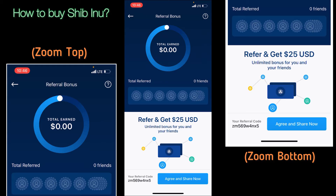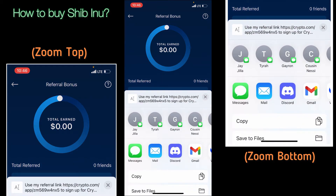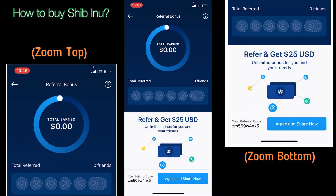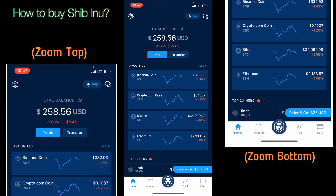This referral code you see on the screen — ZM569W4NX5 — that's my referral code. I'm going to agree and share, copying this, and it's going to be in the description down below where we both can get $25. Moving along, the best place to buy Shiba Inu is right here on crypto.com.